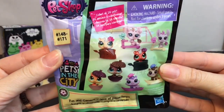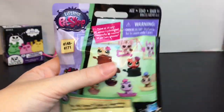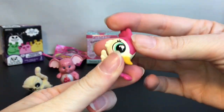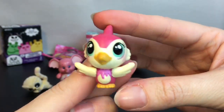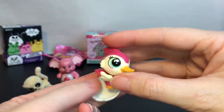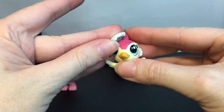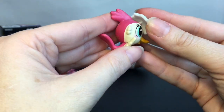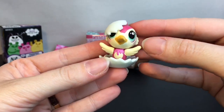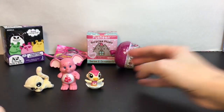Then I have a Littlest Pet Shop Pets in the City surprise blind bag. Inside we have a bird — these don't have names, but let's turn his head around. This one's really pretty; I like the crest and the coloration. It even has little blushy cheeks! These are the medium-size LPS's and it looks like she has part of the eggshell, so she just hatched out of her little egg. She can sit in her eggshell — so cute!